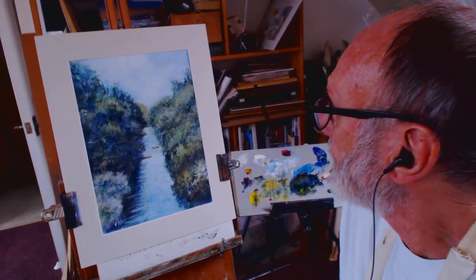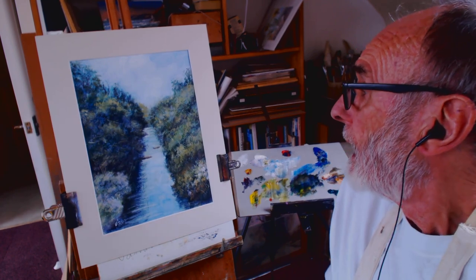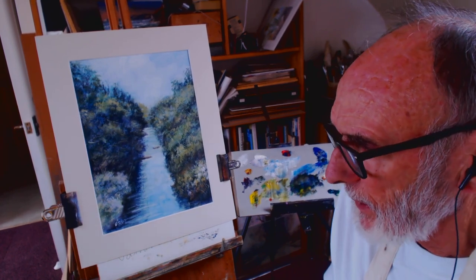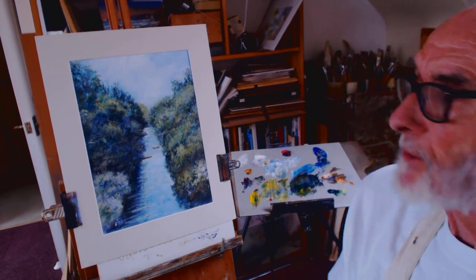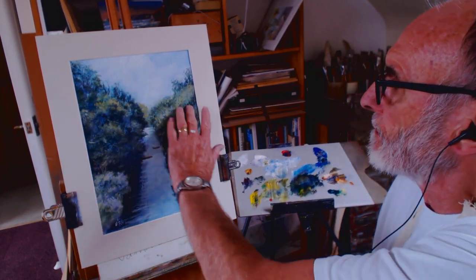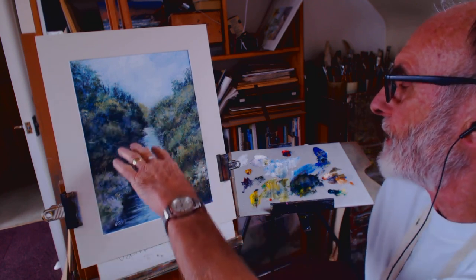It's the River Otter in Devon. A friend sent me the photograph and he was fishing there yesterday. It was quite a tricky one to sort out with all the greens and the aerial perspective, trying to make it look cooler in the distance.